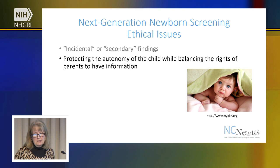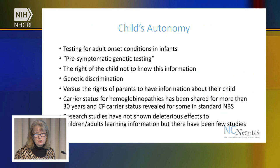Another issue is the fact that if we're testing newborns, they really aren't old enough to consent to having these procedures done. So, what about the rights of that child to decide later on whether or not they even wanted this information? This is something that's called protecting the autonomy of the child. But then we also have to balance that with the rights of parents to have information about their children.